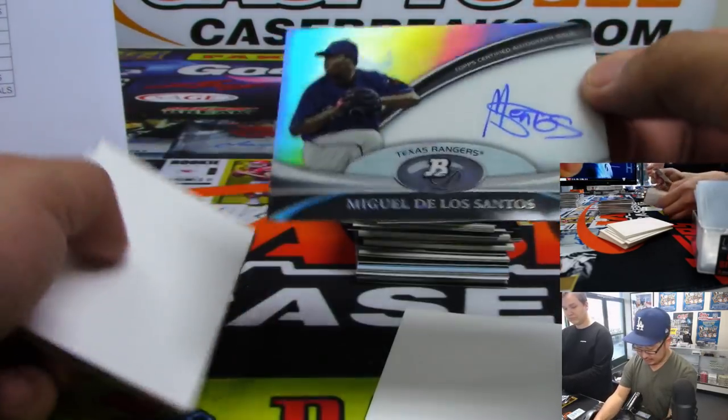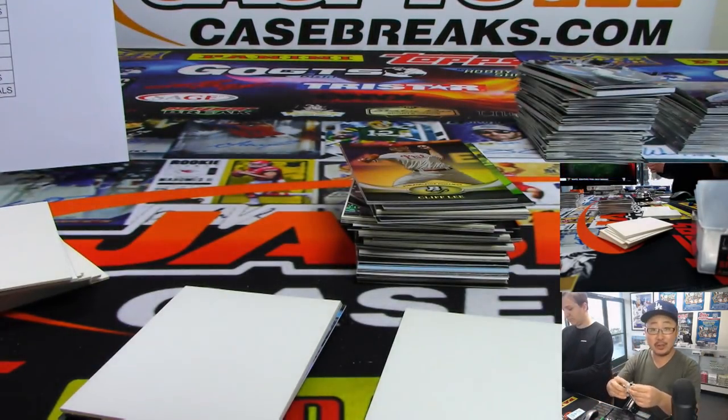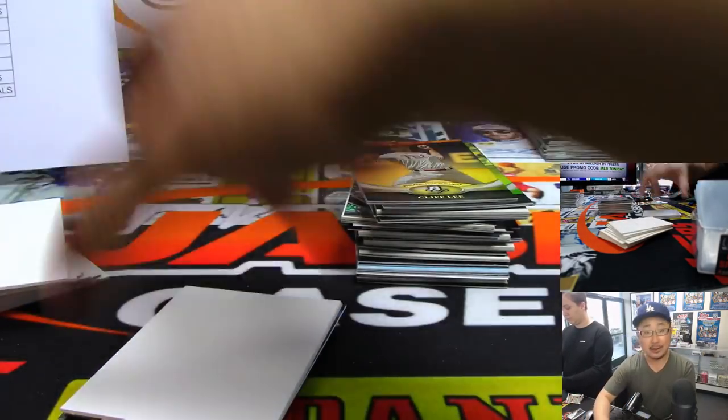And we got Miguel De Los Santos for the Rangers. Oh yeah, Matt Williams too. How about Matt Williams? That's for the Rangers — that's going to go to the X-Line. Here you go, Josh.